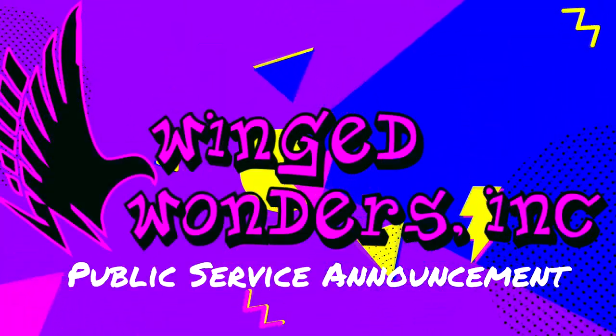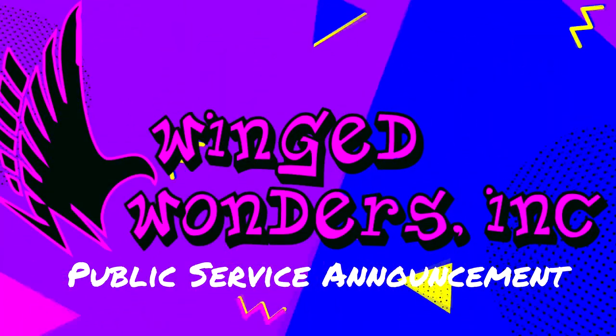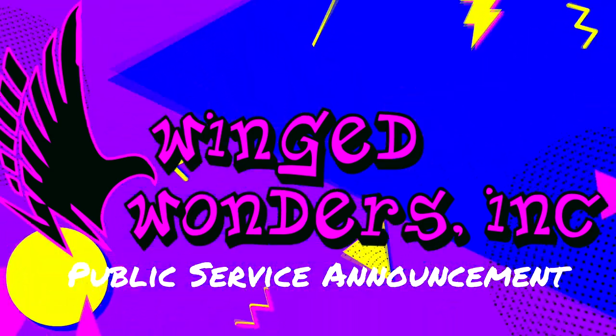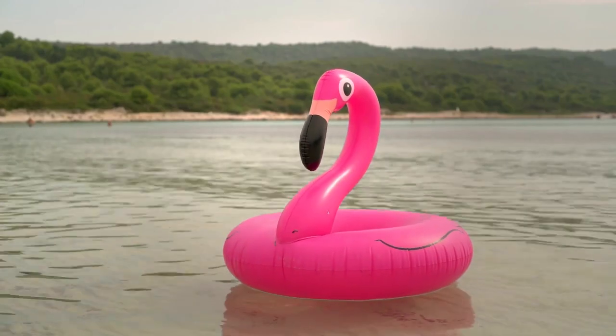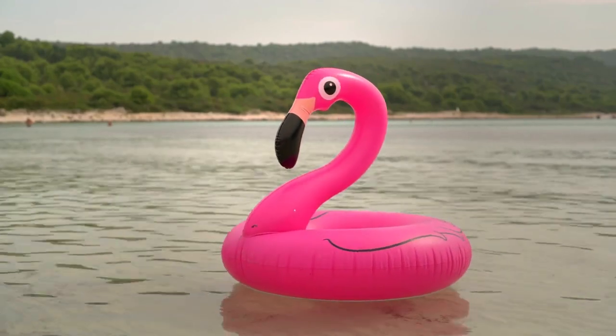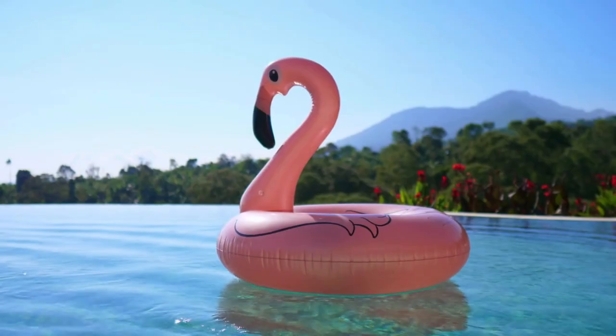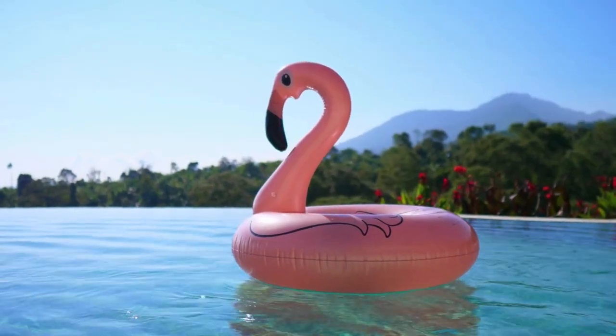A quick public service announcement: we here at Winged Wonders Inc. want to ensure that you are not fooled by imitation products of low quality. If you see a flamingo that looks like this, you can be sure that it is not a genuine winged wonder and will not work properly when paired with other flamingos.